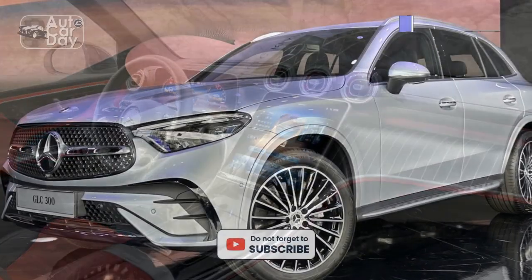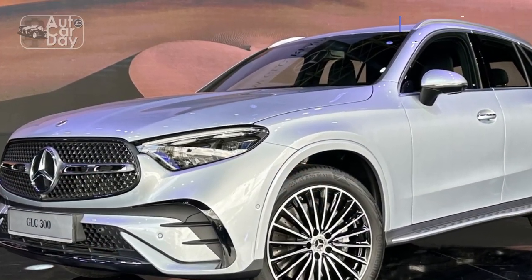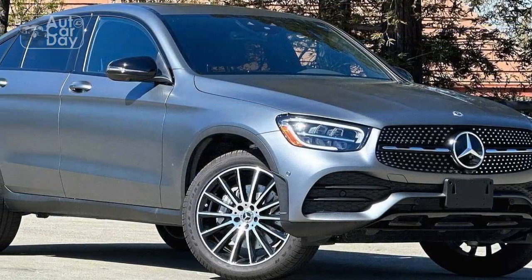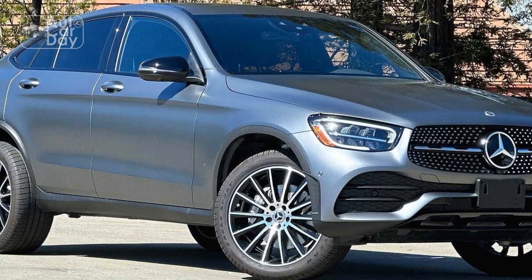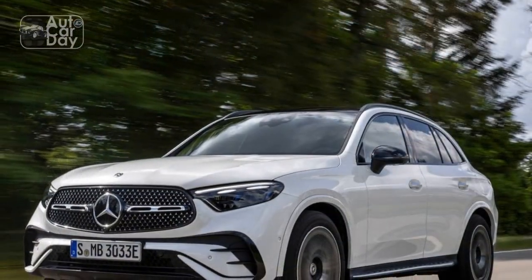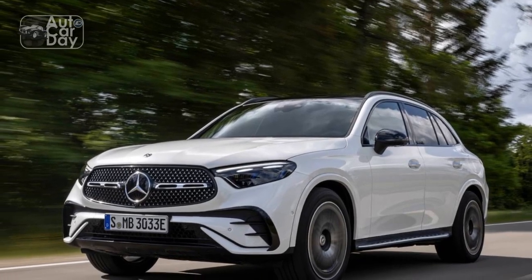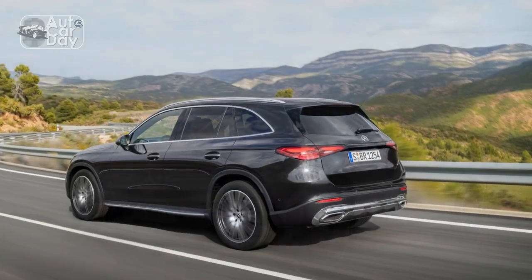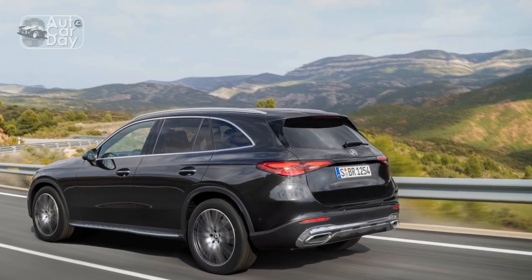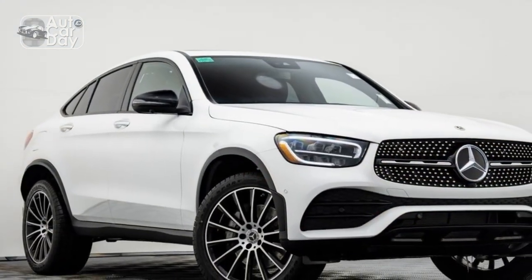Driver aids. Mercedes-Benz continues to pack value into the base model with blind-spot monitoring, driver attention monitoring, automated emergency braking, and the parking damage detection system all as standard equipment. Opting for the Exclusive trim makes the driver assistance package, a surround-view camera system, and the GAG 360 security system standard. Upgrading further to the Pinnacle trim gives drivers a head-up display, Parktronic parking assist, and an intelligent lighting system that projects relevant information and warnings onto the road.